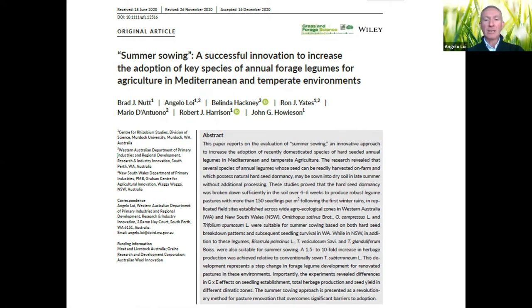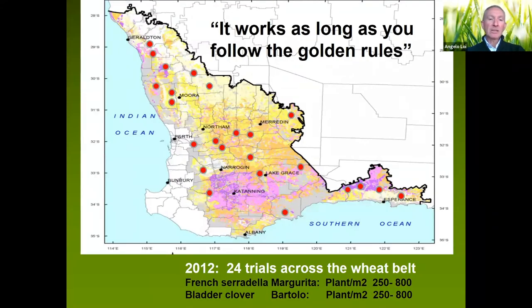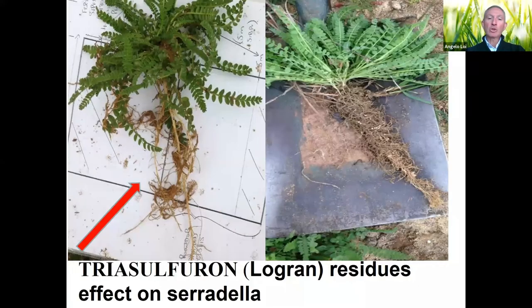There is a paper attached with more detail about the technique, the new technology, and the different species that can be used. The system works extremely well across our wheatbelt in Western Australia, in New South Wales on the east side of Australia, and I've been testing it back in the Mediterranean regions — and it always works — as long as you follow the golden rules. The first is paddock selection: always after a crop where weeds are under control.